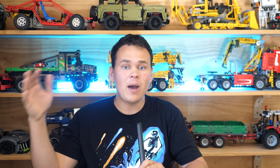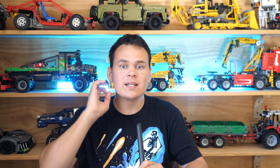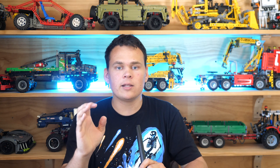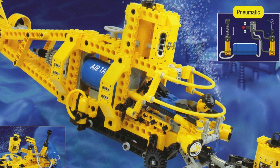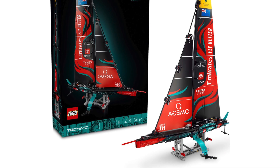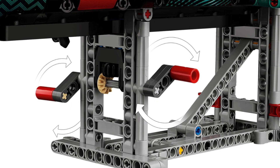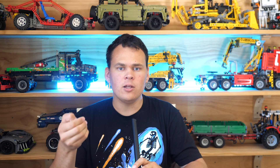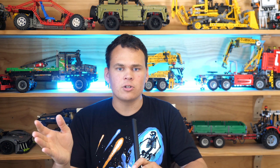That's right, we're getting pneumatics in a watercraft, which is exceptionally unusual. The last time we had anything even remotely close to this was with the Surge Sub of 1997. The yacht is on a stand and there is a crankshaft below the boat which is connected to the pneumatic compressor. I find it very interesting how instead of a manual pneumatic pump, we're getting a compressor.